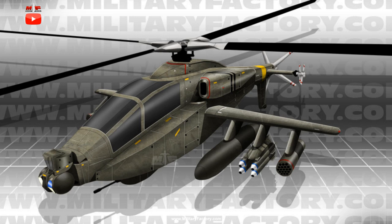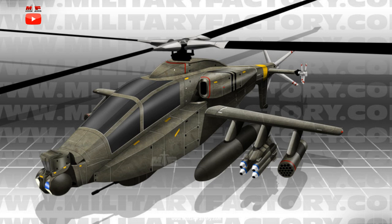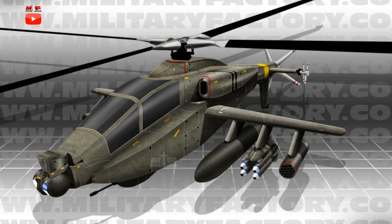The engines straddle the boxy, slab-sided fuselage, and each unit sports oval intakes with modified slim exhaust ports, the latter most likely intended to reduce heat signatures. The engines are held high and mounted close to the fuselage sides.